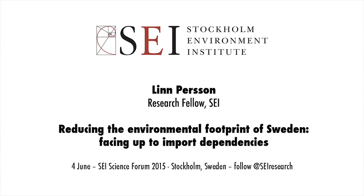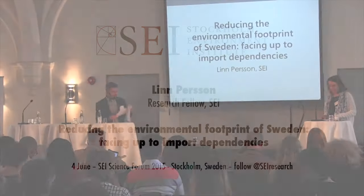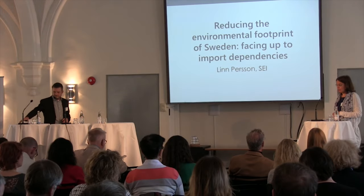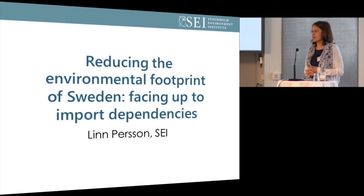In contrast to reduced or comparably low territorial emissions, the emissions of carbon dioxide in other countries caused by Swedish consumption are increasing. They have been significantly increasing over the last 20 years — we saw an increase of 50% in these emissions. This is driven by our large and growing imports. Much of our imported carbon dioxide emissions come from other European countries, but there is also a growing share of embedded carbon dioxide imports from countries like China and India.